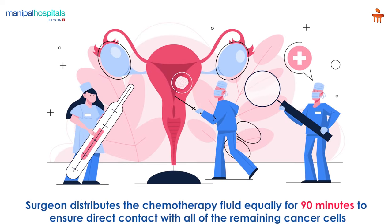The surgeon distributes the chemotherapy fluid equally for 90 minutes to ensure direct contact of the fluid with all the remaining cancer cells.